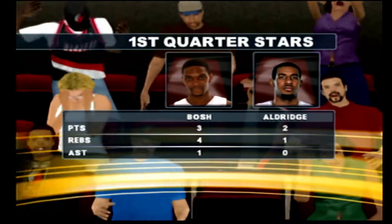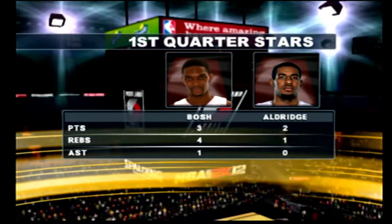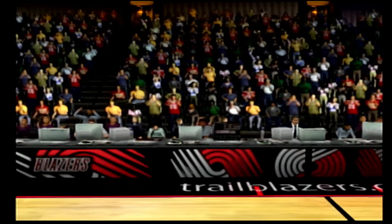Mark, what have you noticed so far? Yeah, these guys have a nose for the ball. Bosh played some great D there — excellent work on the glass. There's a lot of banging down there and he fought through all of it. Aldridge has been knocking down a bunch of shots. In clutch moments, you've got to give him the ball and let him go to work. Thanks, Clark.